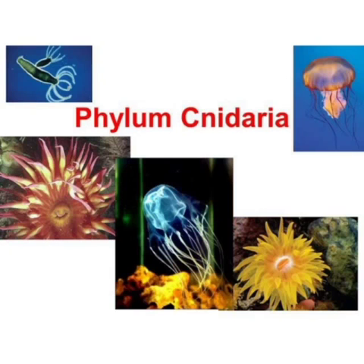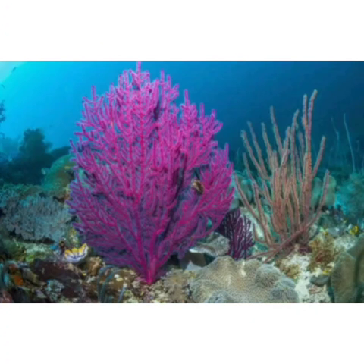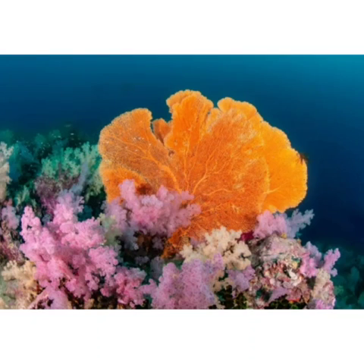We will talk about a species which belongs to Phylum Cnidaria. The name of the species is C. fan, and its scientific name is Gorgonia ventalina.